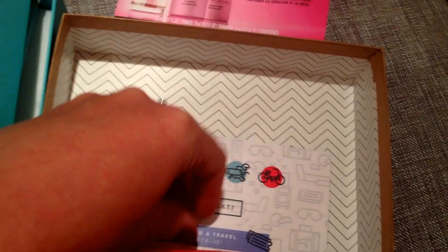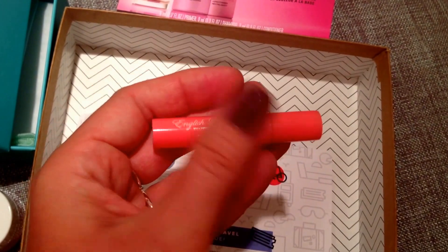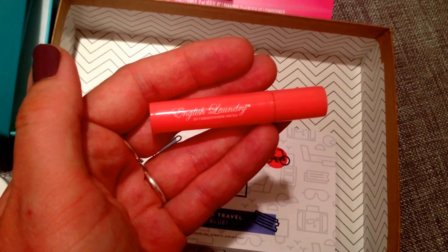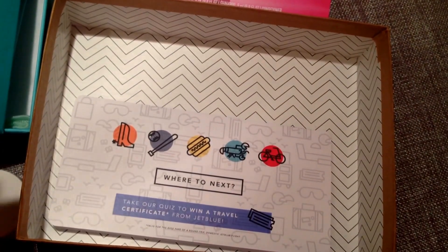The last product in here is from English Laundry and this is a perfume sample. Apparently it's a really expensive bottle of perfume — it's like $98 for a bottle. I limit myself to about two perfume samples a year, so this is one of my perfume samples.